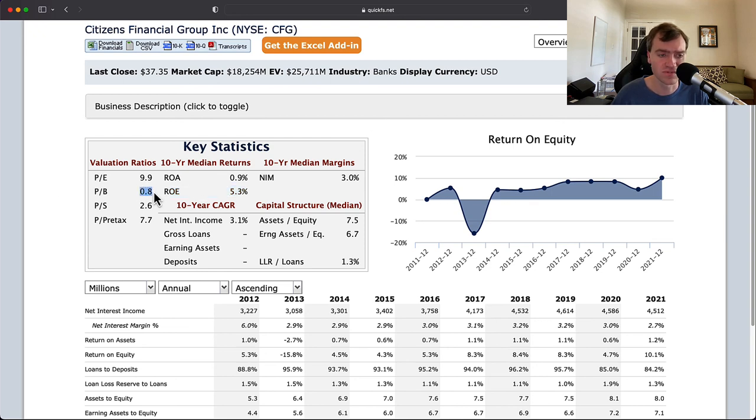If price-to-book gets below 0.5, you can start to get a little more attractive. But at the current price-to-book, I am not attracted to this stock. Thank you for listening.